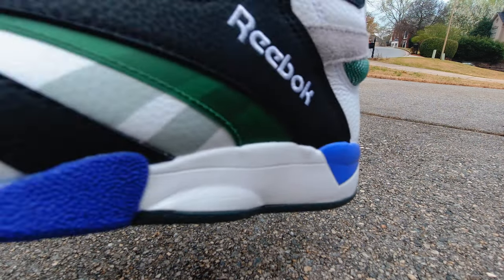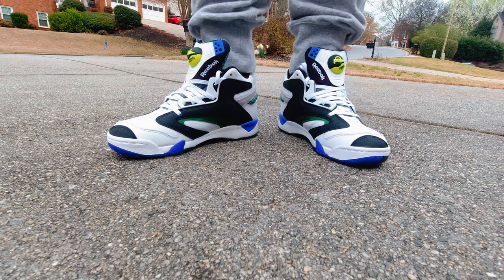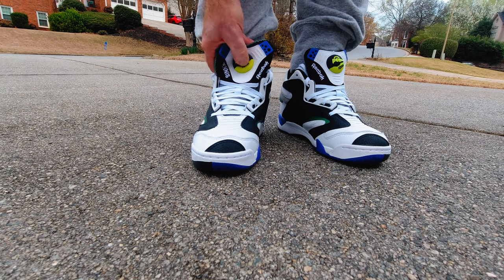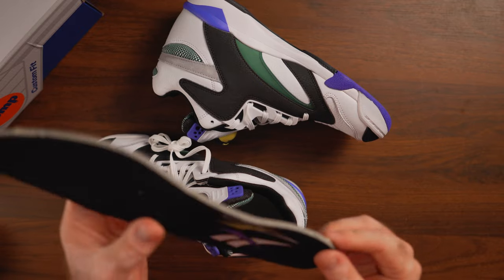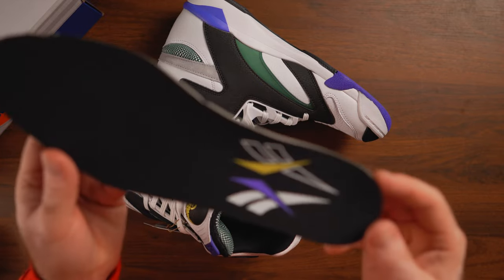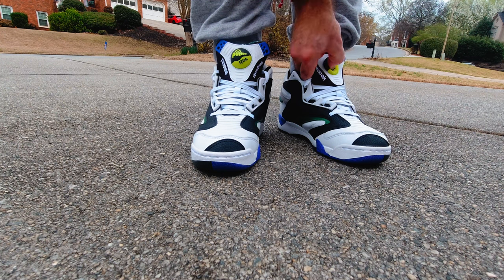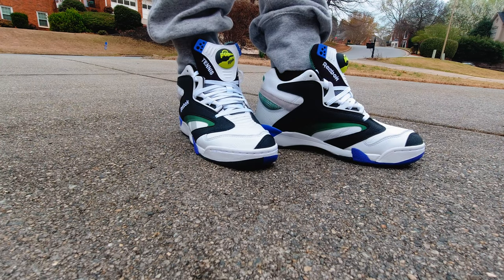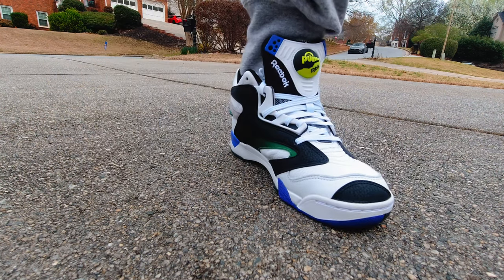We have the same inner liner on the back of the tongue and on the back of the shoe that is signature for the Court Victory Pump model — a mesmerizing checkerboard-style fabric. All around the heel there's plenty of padding; it's all black, but that's fine. The only negative — and I wouldn't call it a huge negative — is the insole. It's a very simple run-of-the-mill insole with no Reebok Athletics branding, not even an Ortholite. It's just a simple polyurethane insole with two vector logos in purple and green.